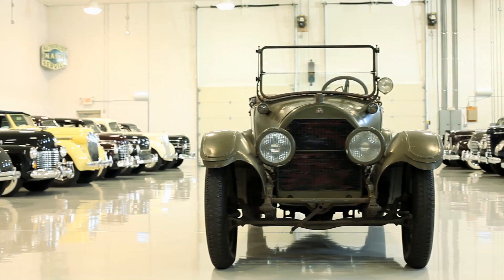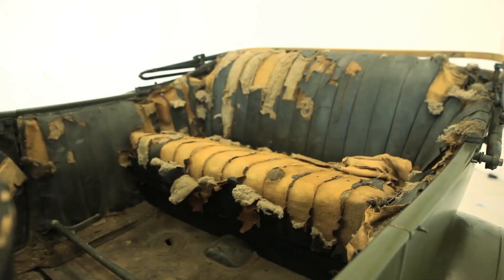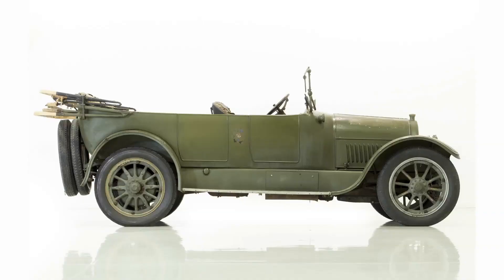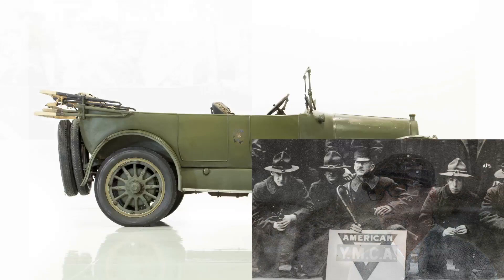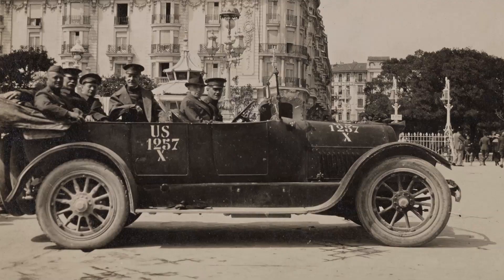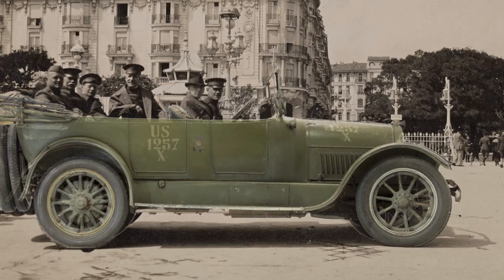We're going to preserve the car — we're going to get it running, but we're going to leave it basically as is. It's like the Liberty Bell: it's got a crack in it and the crack is what makes it special. This car is being preserved, not restored. I love history and doing the historical sleuthing, and reuniting this car with its provenance has been an honor for me. Cadillac US-1257X — it's an American treasure. I'm proud to have been able to do this work to reunite it with its military history. I'm Mark Lassen and this car matters.